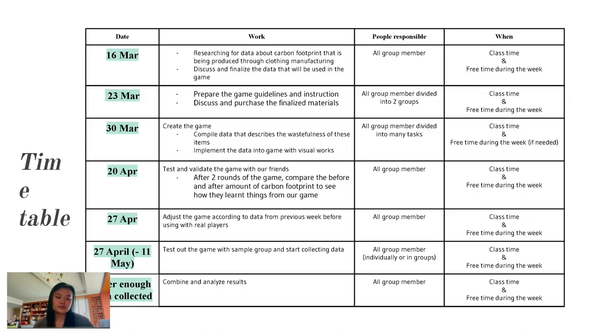Here is a brief summary of our work methods. We first researched carbon footprints and discussed how the game would work. Afterwards, we prepared game guidelines and instructions and figured out what materials to use. Then we physically created the game and compiled data on the wastefulness of the items. After creating the game, we tested it with peers and friends, adjusted accordingly, and then conducted the actual test sessions to combine and analyze results.